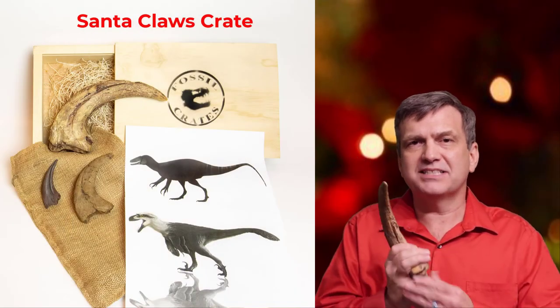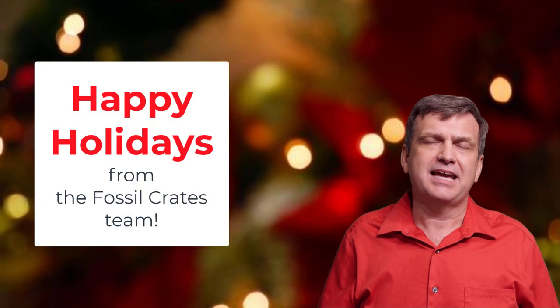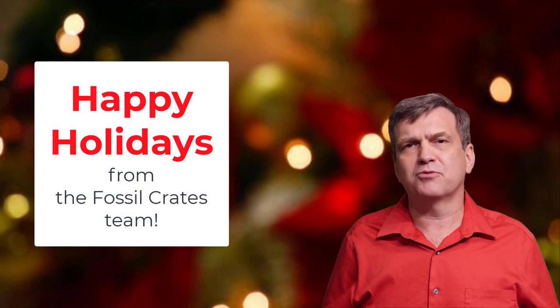So we hope you enjoy the Santa Claws Crate. We know we enjoyed making it, and I hope you have a wonderful and great holidays, and that you have an absolutely beautiful 2021. Thank you kindly, adios.